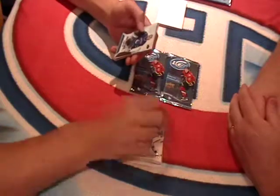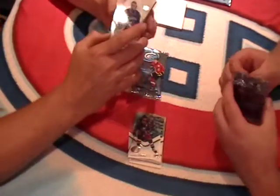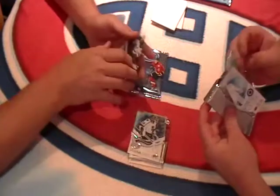Brendan Gallagher base. We have a Thatcher Demko Premier for Vancouver, out of 12.99 — we got it. Pretty white one. Jonathan Quick base and a Jamie Benn base.